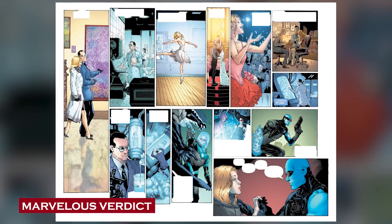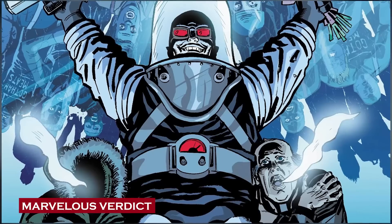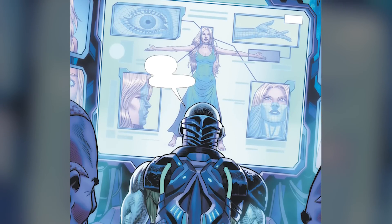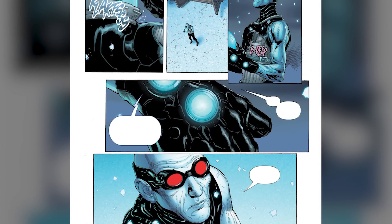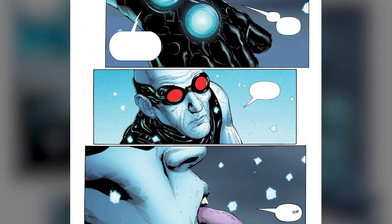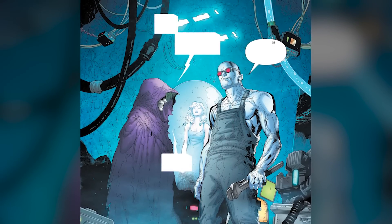In conclusion, Mr. Freeze's physiology is a fascinating blend of tragic circumstances and scientific brilliance. From his childhood fascination with cryogenics to the transformative accident that altered his biology, Victor Freeze emerged as a formidable opponent for the Dark Knight. Ultimately, Mr. Freeze's anatomy encompasses more than just physical attributes — it embodies a multi-faceted character, blending tragedy, brilliance, and a chilling quest for redemption. If you liked our content, don't forget to leave a like and subscribe to us if you haven't already. Have a good one and be safe. Thanks everyone.